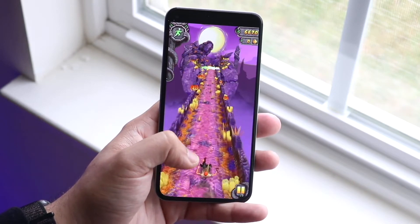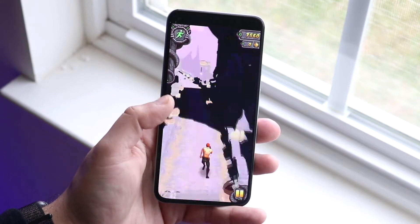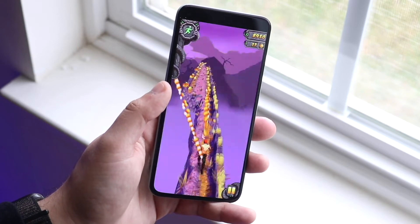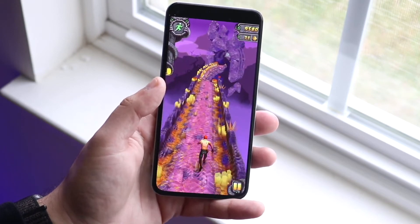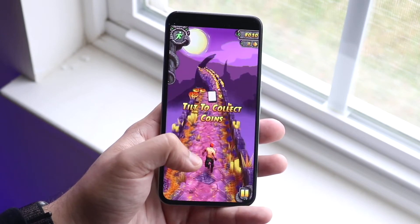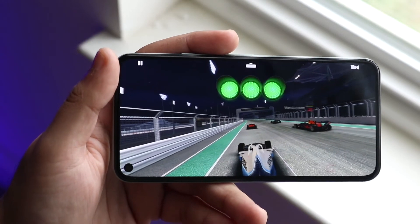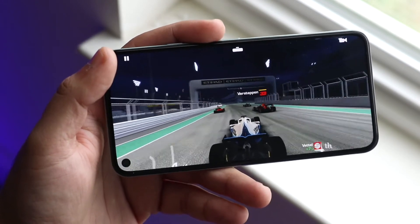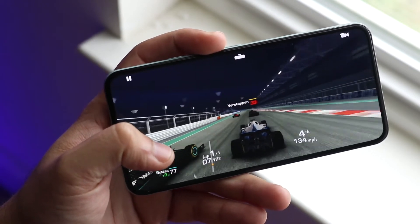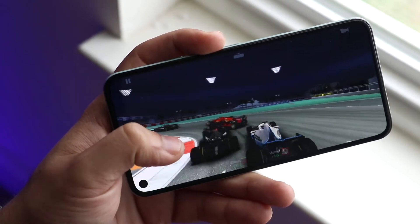If the Pixel 5 had only a 2800 mAh battery, it might still have slightly better battery life due to software improvements, but having a much bigger battery size is what really makes the difference. You can do all the software optimizations you want, but if the battery size is too small, you're always going to have bad battery life. The Pixel 5 definitely has better battery life than the Pixel 4, and that was one of the biggest downsides of the Pixel 4 that the Pixel 5 fixes.